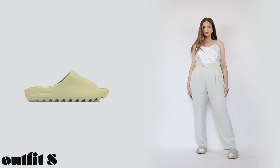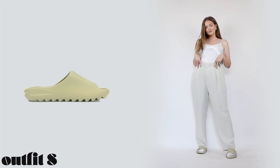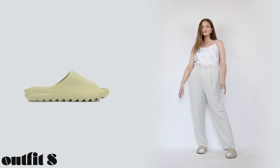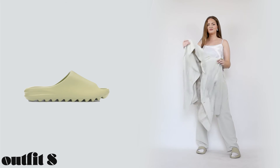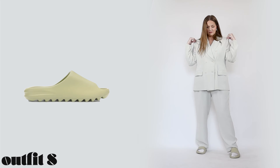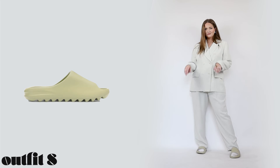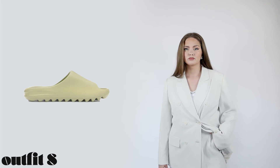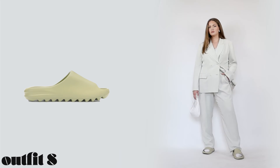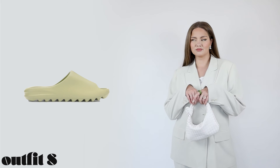So as I said, this year we're not just wearing slides with sweatpants, so I prepared a few classic fits for them. The coolest way is to wear them with a classic suit in a light color — my slides have a slightly green undertone so I paired them with a light pastel green suit, and this is honestly my favorite outfit from today's video. You can wear the blazer on bare skin, and don't forget to wear the slides with white socks!